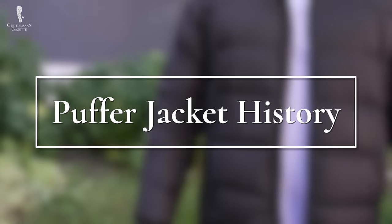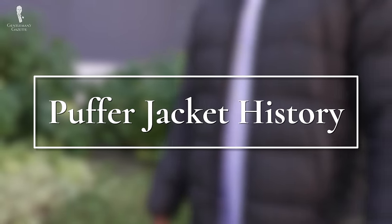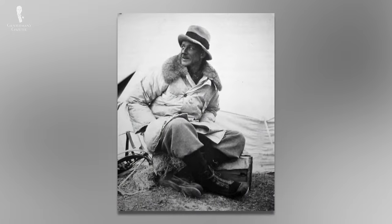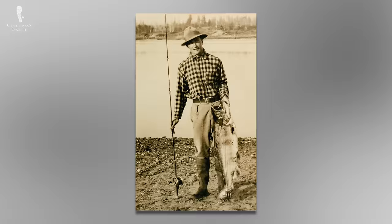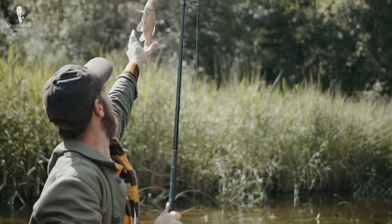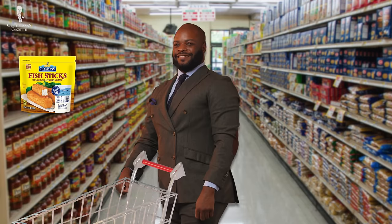The creation of the puffer jacket is widely credited to George Finch, an Australian chemist and mountain climber who in 1922 constructed a coat out of balloon cloth and eider-down feathers. Fourteen years later, in 1936, another version of the puffer jacket was created by Eddie Bauer, an adventurer who almost died from hypothermia during a particularly hazardous fishing trip. The following year, a similar jacket of a down-filled design was created by haute couture designer Charles James.